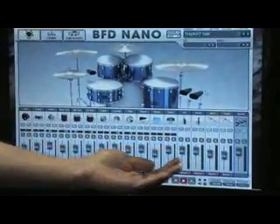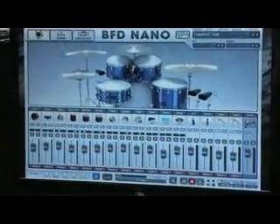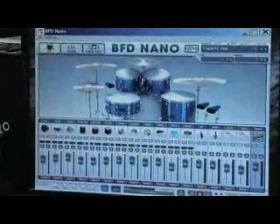We have 12 kit piece channels, 2 ambient channels, and 2 auxiliary channels for all your engineering needs. The mixer and kit design windows are all just the one window now in BFD Nano.